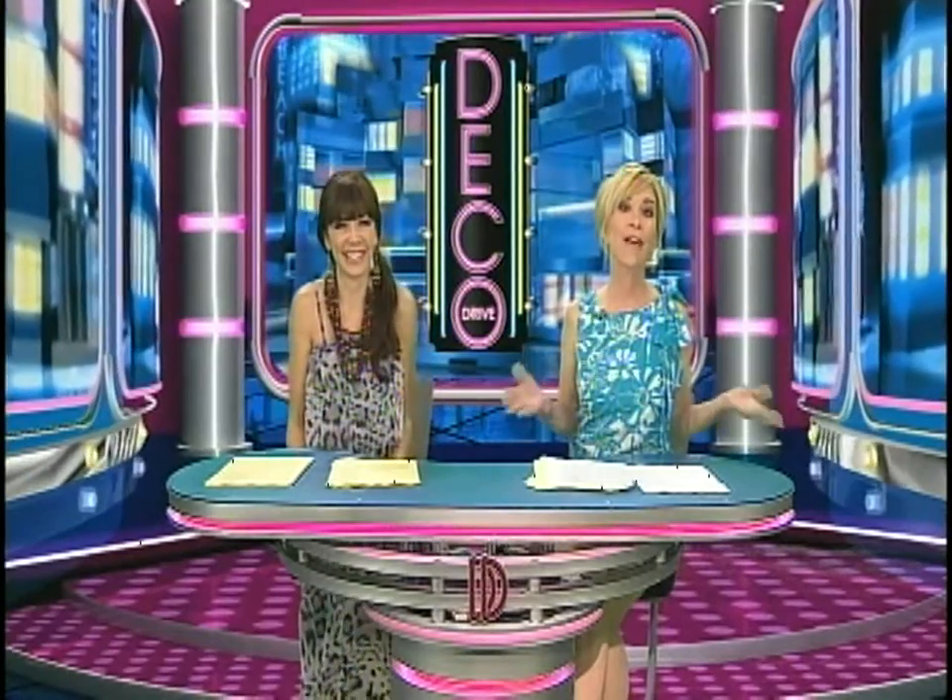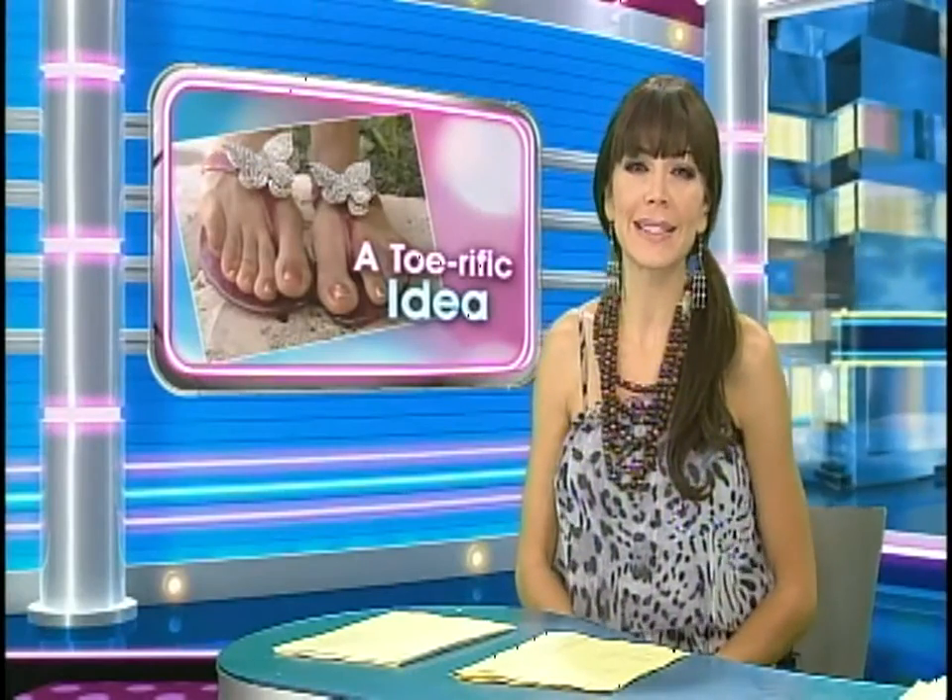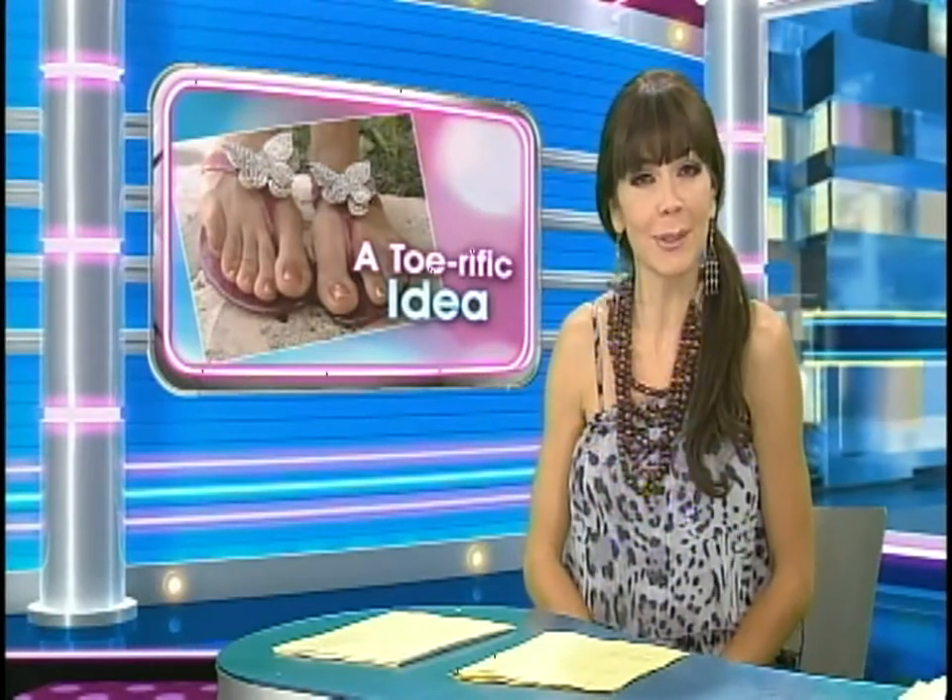Let's be happy to talk about shoes. There are two things every woman needs when living in the tropics: good air conditioning and a great pair of flip-flops. You wear them everywhere, right? Well, tonight, you're going to flip out over the newest sexy, sassy sandals to hit South Florida.